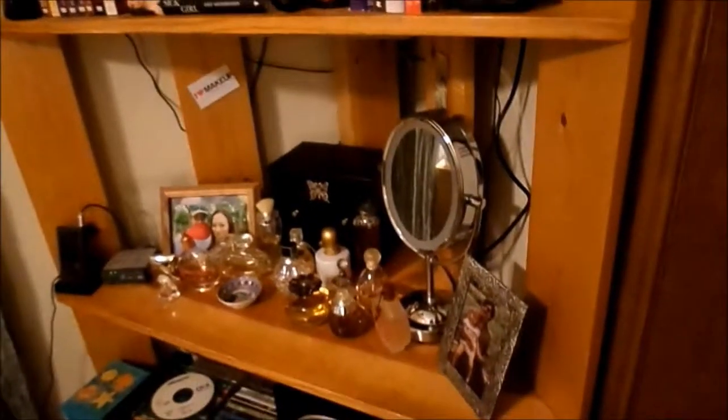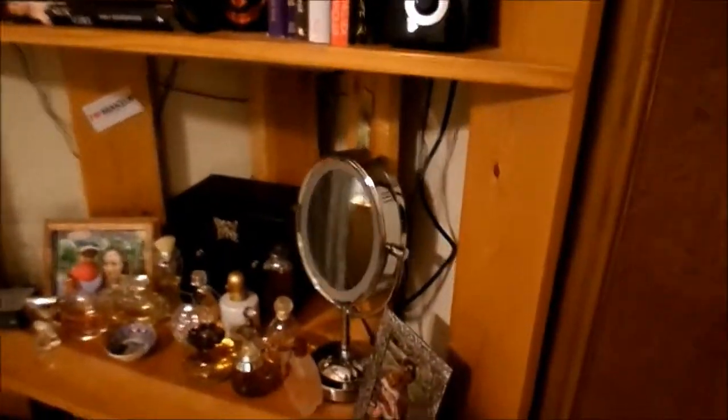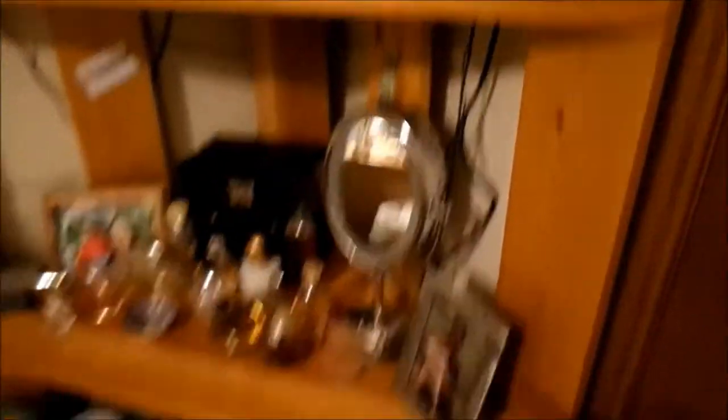Now I'm going to show you my finished product of my organization. I showed you kind of what it looked like in here before, and I am super stoked because it is now clean, organized, and exactly how I want it in here. Let me show you what it looks like now. Starting here — this was my vanity area.